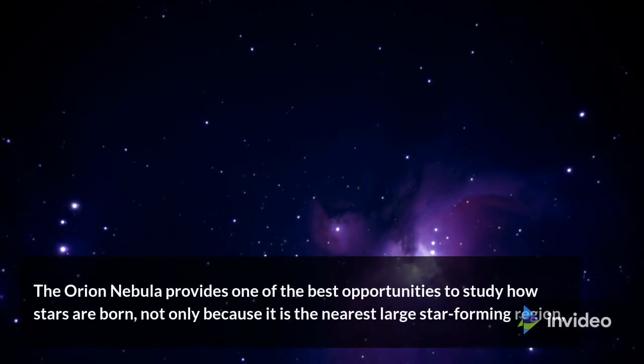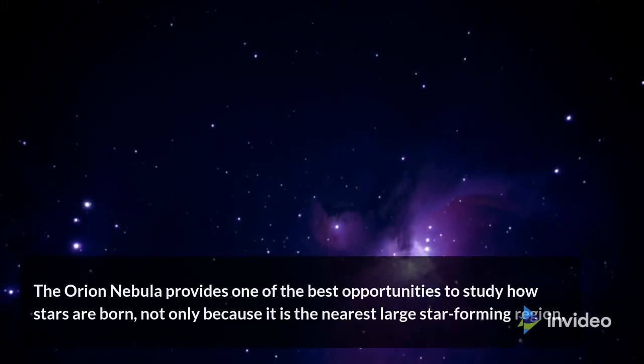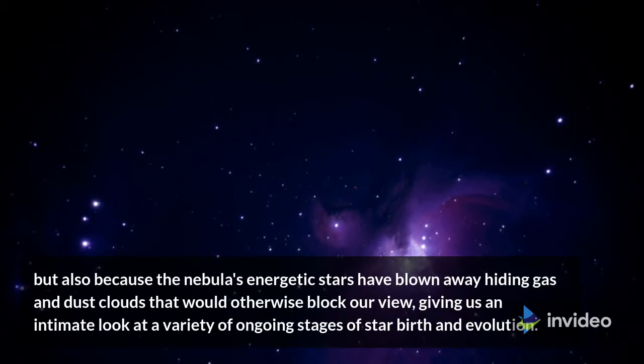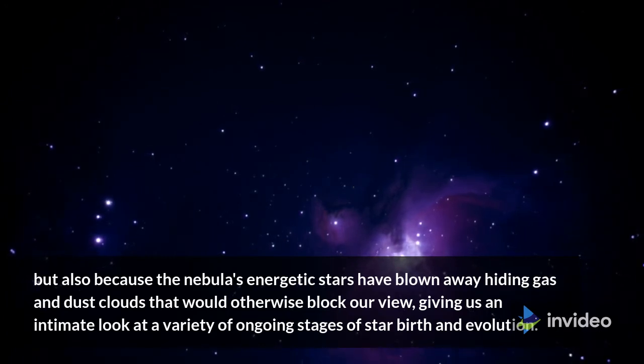The Orion Nebula provides one of the best opportunities to study how stars are born, not only because it is the nearest large star-forming region, but also because the nebula's energetic stars have blown away hiding gas and dust clouds that would otherwise block our view, giving us an intimate look at a variety of ongoing stages of star birth and evolution.